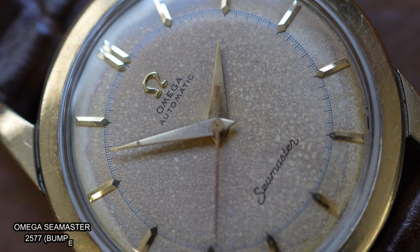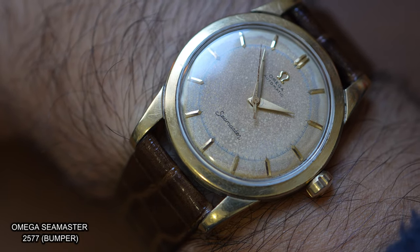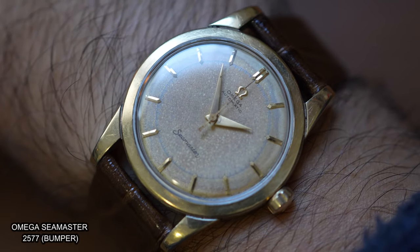I've been getting some questions about bumper watches ever since I promoted an Omega Seamaster bumper 2577 that I put for sale at the Time Teller shop. People are like, why are you saying bumper when it says automatic on the dial? Well, let's go ahead and take a look at what a bumper movement actually is.